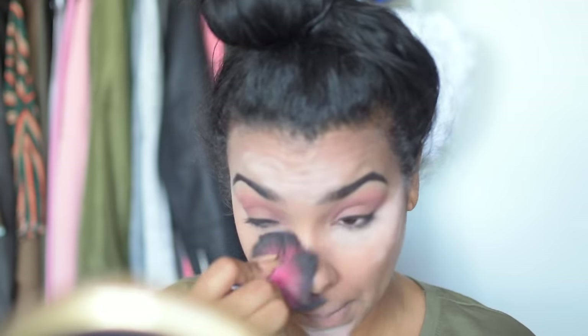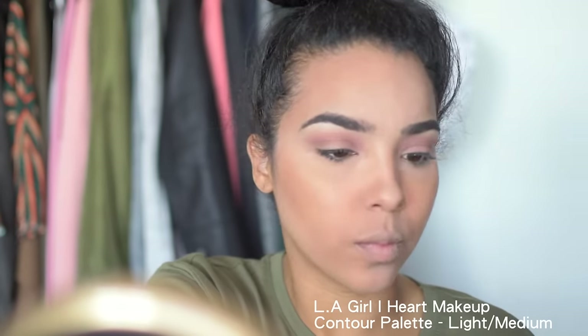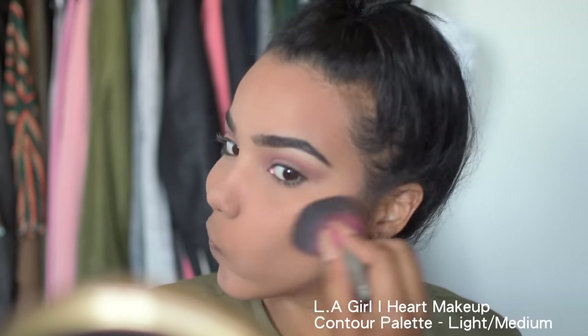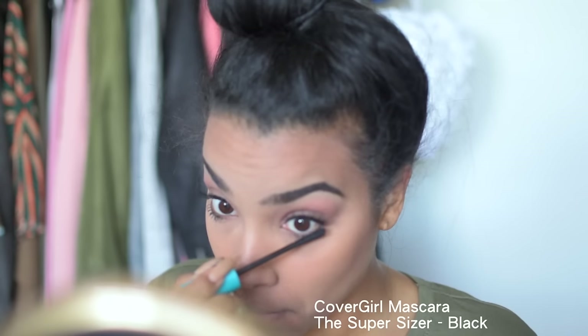This is so simple, easy, and quick — I achieved this beautiful look with literally drugstore and very affordable products, which is great and super easy to access. Especially if you're a beginner at makeup and trying to figure out what you like, this is a great way to do that. At the end of the day it's all about technique, and the best way to learn is by just trying things out and practicing.